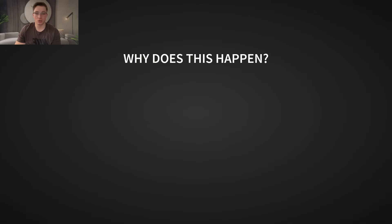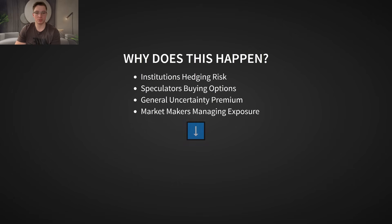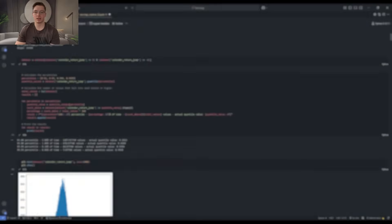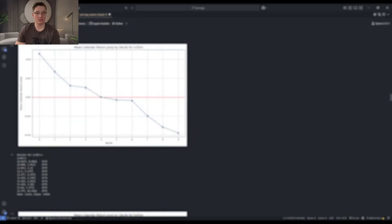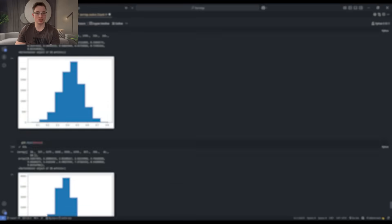When you combine hedgers willing to overpay for protection, speculators driving up demand for options, and the general uncertainty leading to higher implied volatility, you get a market imbalance where options are systematically overpriced leading into earnings. And we can take the other side of that trade. Obviously, this isn't just theory — I'm going to back this up with real data in the next section. But first, let's talk about the best ways to actually monetize this edge using the correct structure.